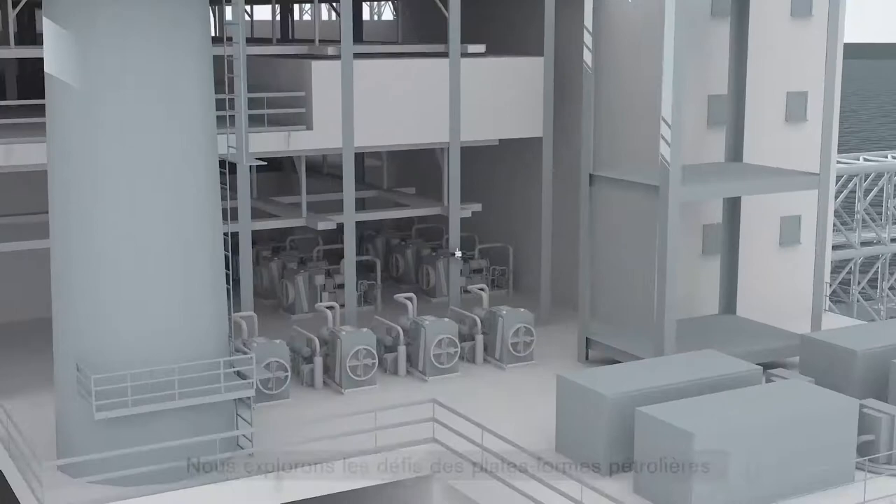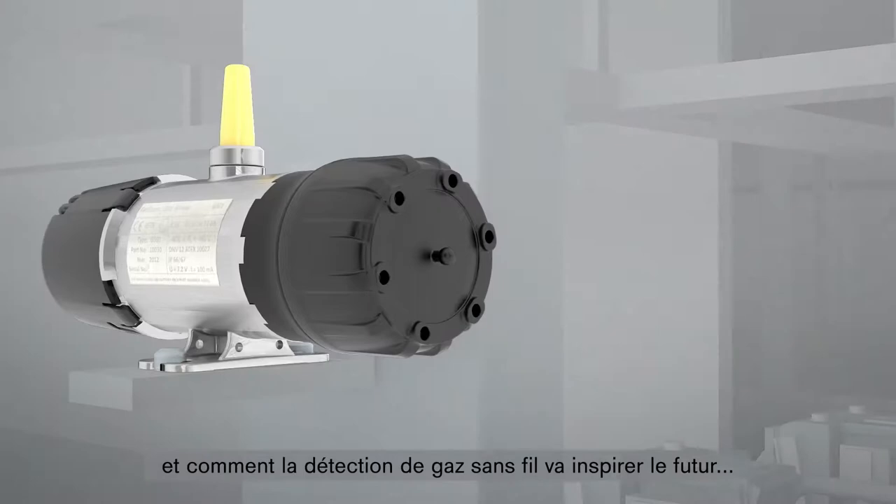We explore the challenges on oil rigs and how wireless gas detection will inspire the future. Introducing the Gas Secure GS01.